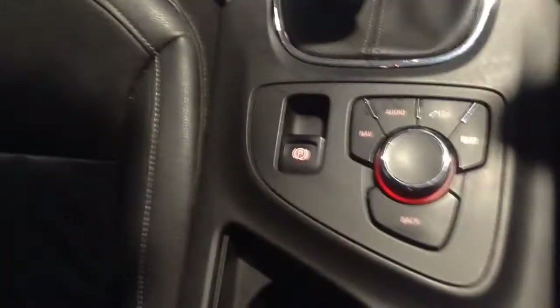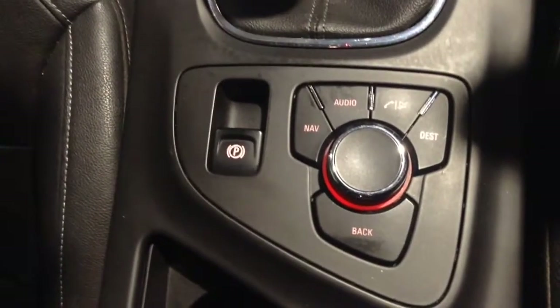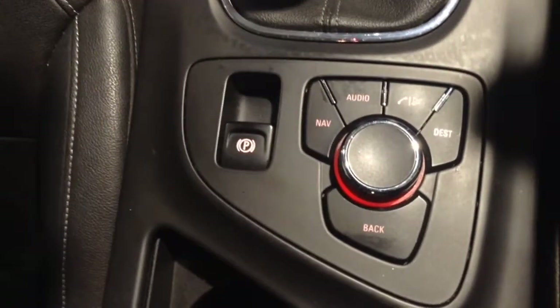Moving further back, just behind the gear stick you'll find the electronic parking brake as well as the navigation controls. Behind that you'll find a comfortable armrest which lifts up to reveal more storage slots, another 12-volt power outlet, another USB port and an auxiliary input socket to go with it.